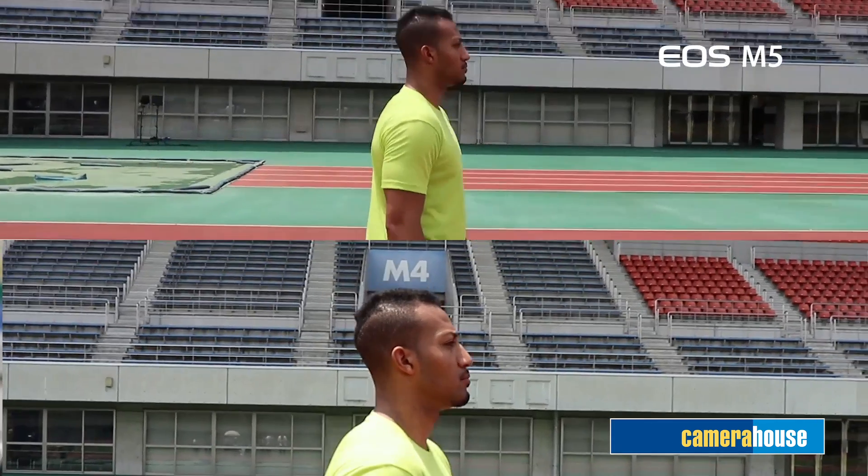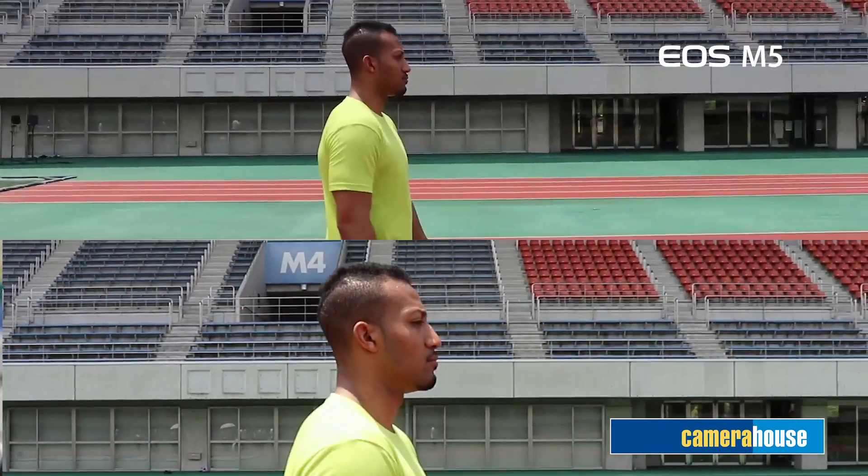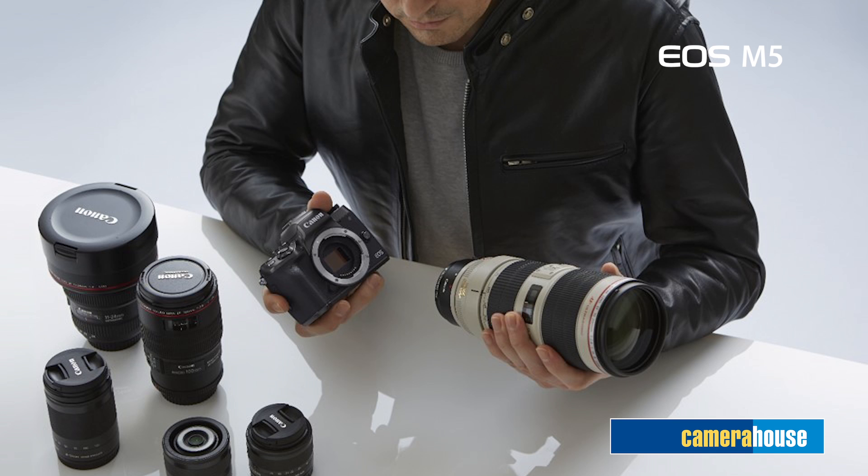Here's a demo of video footage shot with and without the combination IS activated. Also on board the EOS M5 is time-lapse movie. All you need to do is select the mode, press the button, and you're on your way to a stunning time-lapse movie.